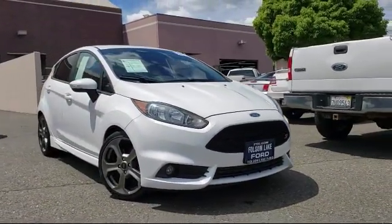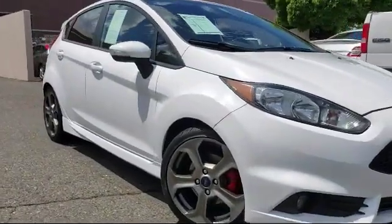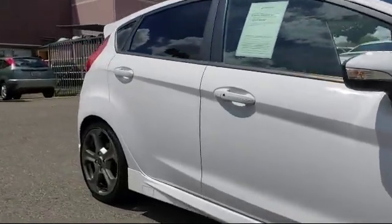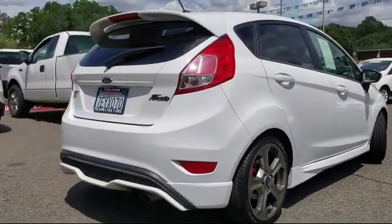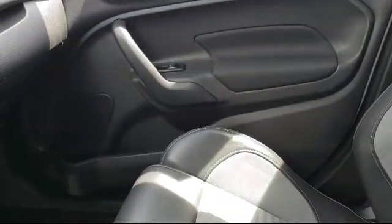It comes equipped with tire pressure monitoring system, CD changer, keyless entry, leather-wrapped steering wheel, alloy wheels, air conditioning, 8-speaker audio system, power driver's seat, traction control, CD player, and has less than 80,000 miles on the odometer.